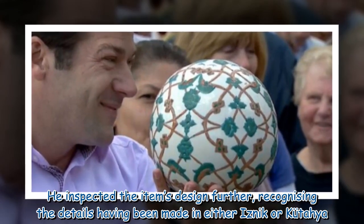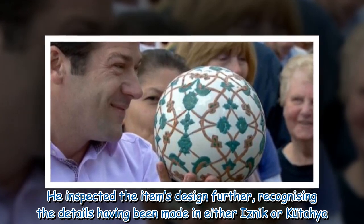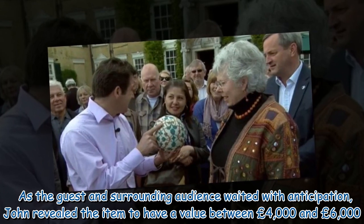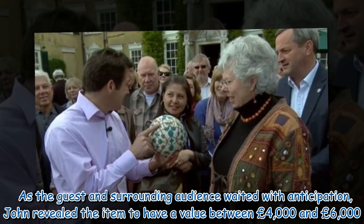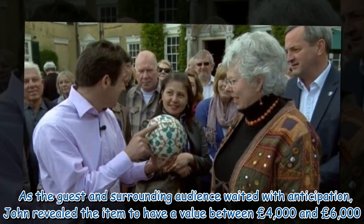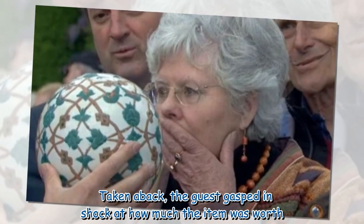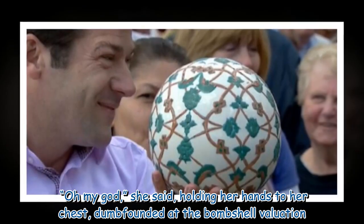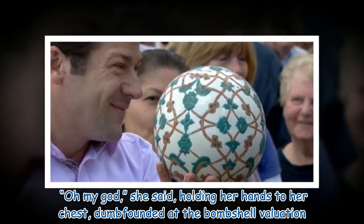He inspected the item's design further, recognizing the details as having been made in either Esnac or Cortofya. As the guest and surrounding audience waited with anticipation, John revealed the item to have a value between £4,000 and £6,000. Taken aback, the guest gasped in shock at how much the item was worth, exclaiming "Oh my god," and holding her hands to her chest, dumbfounded at the bombshell valuation.